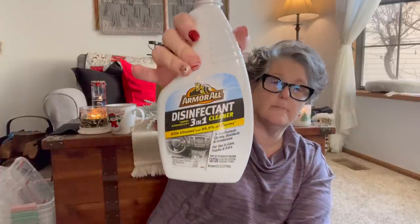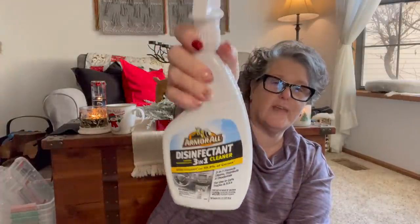For my car, I found Armor All disinfectant three-in-one cleaner — kills viruses and 99% of germs, but it's Armor All brand for the inside of your car. The inside of my car needs cleaning. I have coffee everywhere. It's a full bottle, 24 fluid ounces. Yes it's winter, but we still got to clean and it'll last a long time.